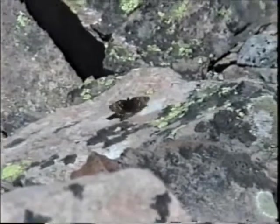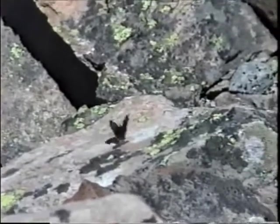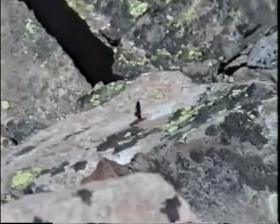Charadyas dametas, the rockslide checkerspot butterfly. In its fell-field habitat, like Arribia magdalena, the butterfly is extremely difficult to approach and observe and or capture.